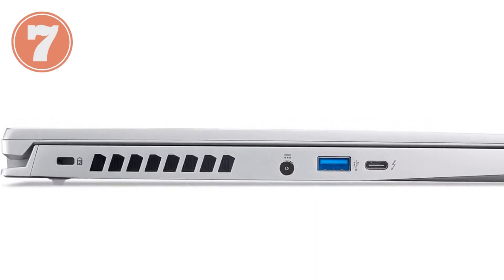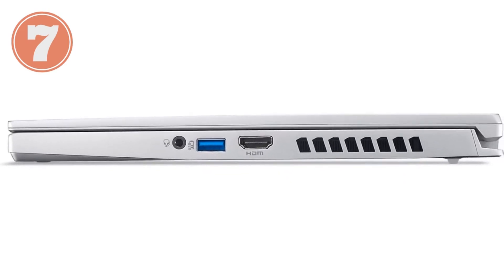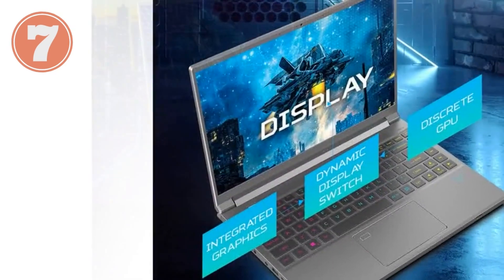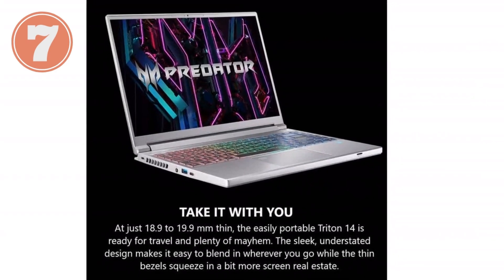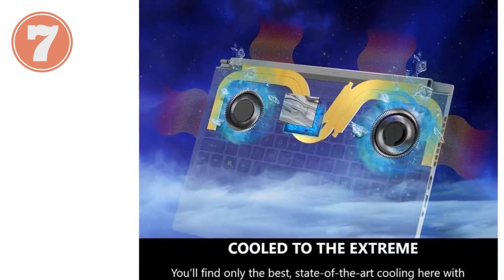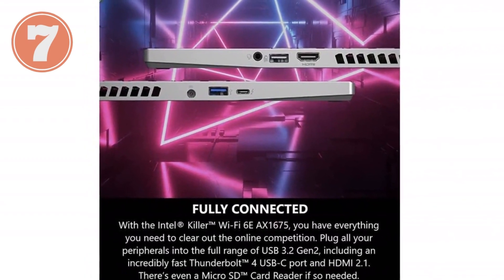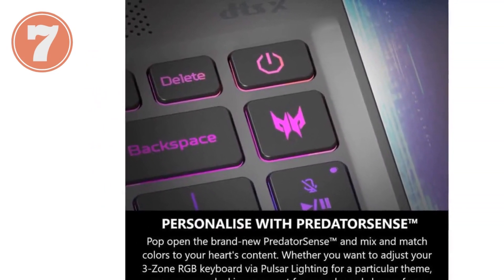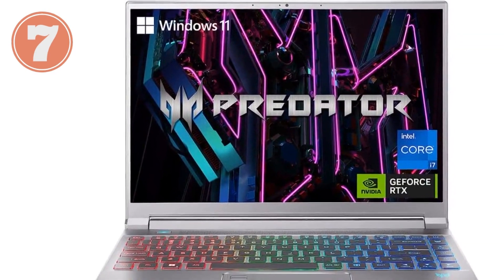Memory and storage: Handle large projects with 16GB of LPDDR5 memory and a speedy 512GB PCIe Gen 4 SSD, providing ample space for your gaming applications. Stay connected with Intel Killer Wi-Fi 6E, ensuring lag-free gaming and seamless online collaboration. Plug in peripherals with USB 3.2 Gen 2 ports, a Thunderbolt 4 USB-C port, HDMI 2.1, and a microSD card reader. The advanced cooling system features custom-engineered 5th Gen AeroBlade 3D fan technology, vortex flow airflow optimization, and liquid metal thermal grease, keeping the system running smoothly even during intense gaming sessions.